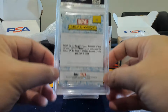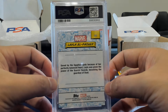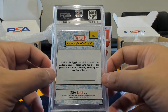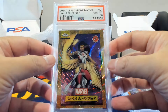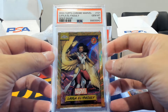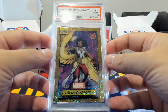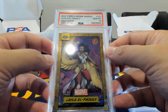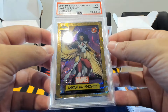One of our first appearances: Layla El-Faouly, very popular in the Moon Knight series featuring Oscar Isaac. This is a gold wave and it is a gem mint 10. A first appearance on a Topps card — fairly new character — and it gems. Great to see.